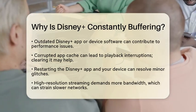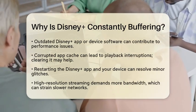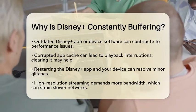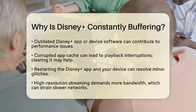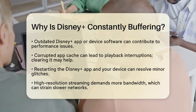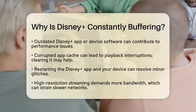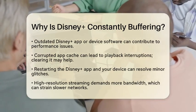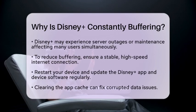Restarting both the Disney Plus app and your device can often fix minor glitches that lead to buffering. The nature of the content being streamed plays a role as well. Disney Plus uses high-resolution streaming, which requires more bandwidth than some other platforms. Their compression technology is still improving, which means files may be larger and put more strain on your network, leading to more frequent buffering, especially on slower or congested networks.